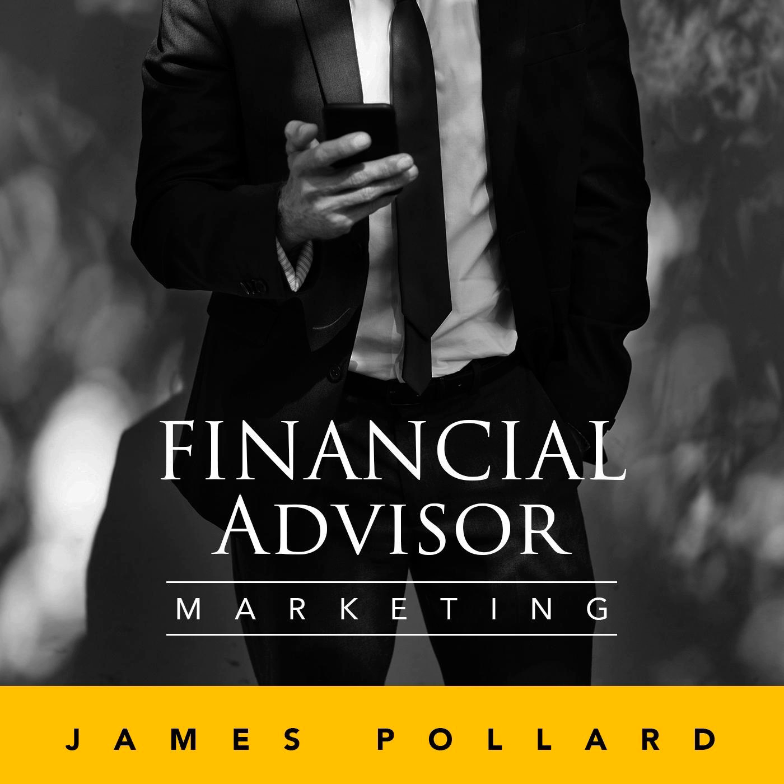This week on the Financial Advisor Marketing Podcast, we're going to talk about 20 mistakes financial advisors make with their websites. We have a brand new video training over at TheAdvisorCoach.com/website. The video training is titled The Client Getting Website: How Financial Advisors Can Master Their Three Most Important Pages for Higher Conversions.